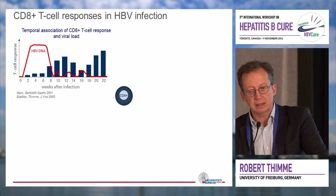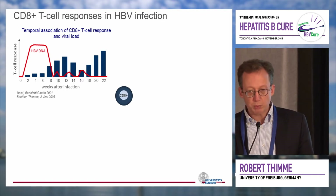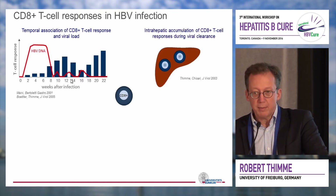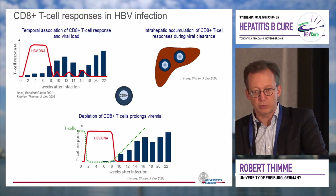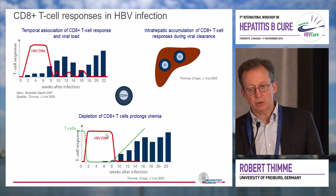Why do we believe that CD8 cells are so important? First, over the years, several groups have shown that there's a clear correlation between the immune response in acute infected patients and viral clearance. In addition, in the chimpanzee model, it has been shown that viral clearance coincides with the accumulation of T cells at the site of infection. And probably most important: when you deplete CD8 cells in animals that normally clear the virus within a few weeks, the virus goes up and stays at highest titers for several weeks.